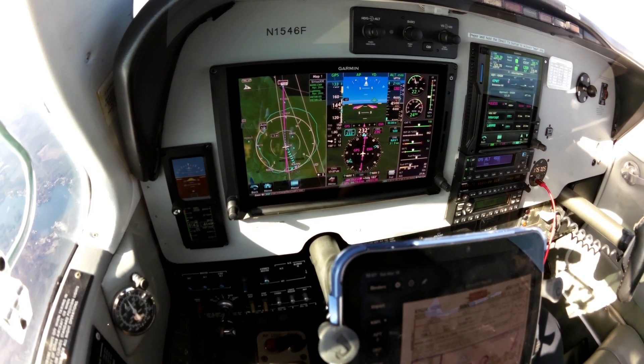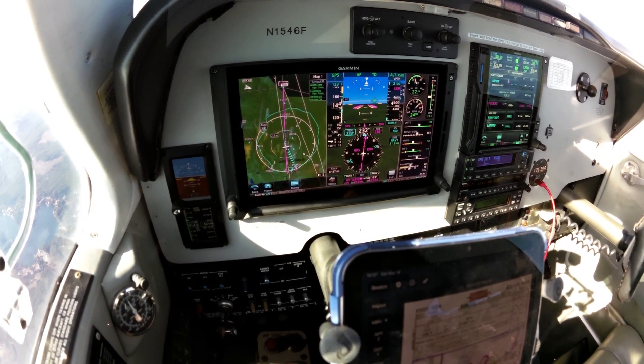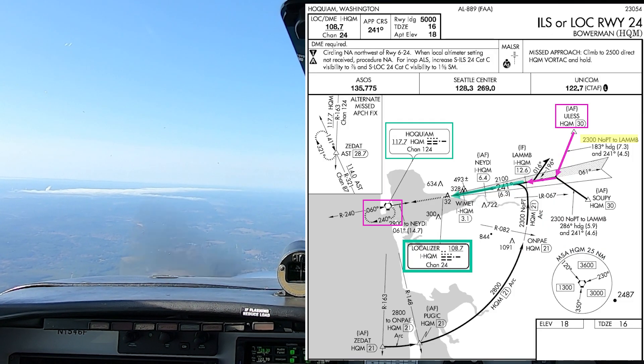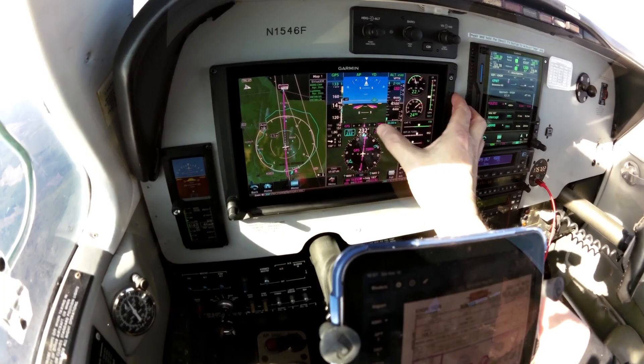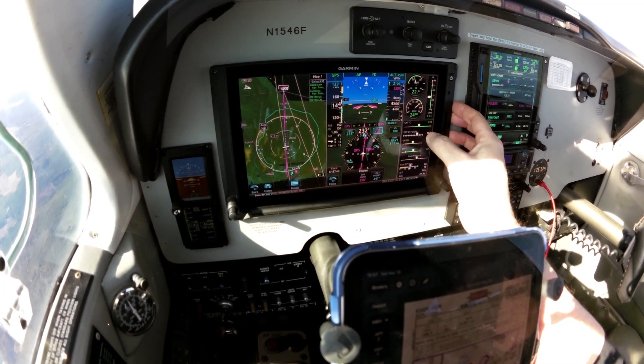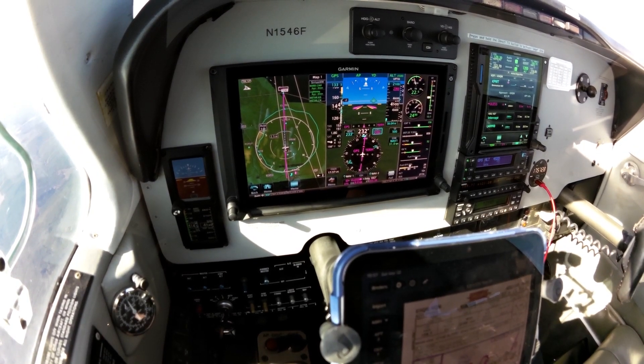The localizer is tuned in and identified now at Hoquiam 108.7. We're quite a bit north of the course, but it's still pretty far away so we're not getting a preview on it yet, but we'll see what we get. It's showing 241 as preset, so that makes sense.